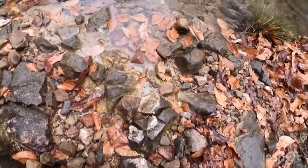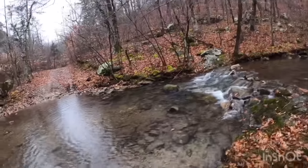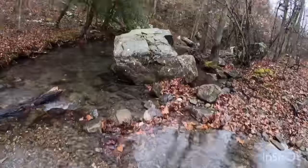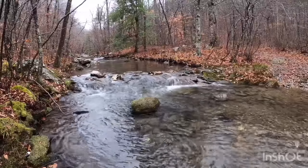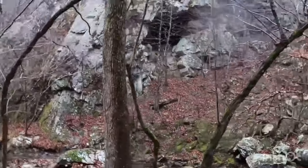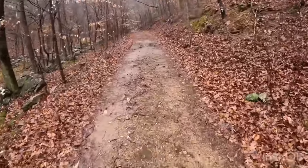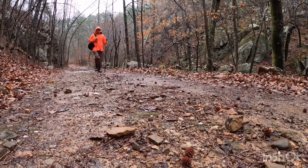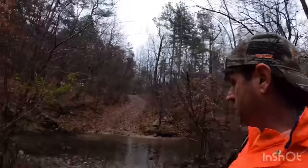You can see the quartz showing up — that white there is a quartz vein. Here's crossing number two. It looks like I walked up on crossing number three.